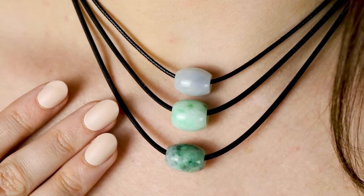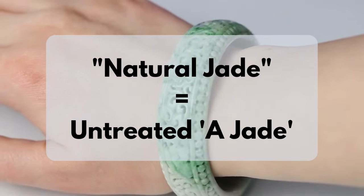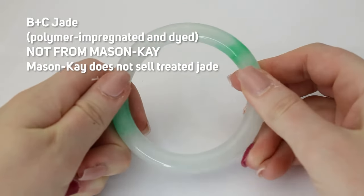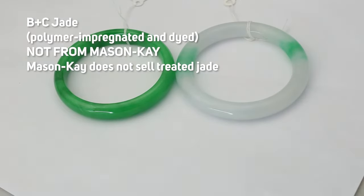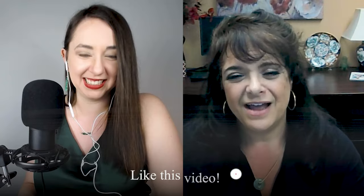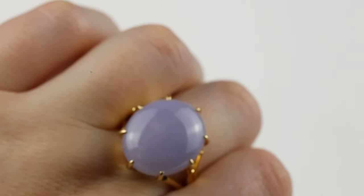Everything that Mason K sells is natural, untreated — and this is an important point. When we're talking about jade, the word 'natural' means untreated. Often the word 'genuine' is used: 'Oh, it's genuine jade' — well, they may have dyed it and polymer-treated it, but it's genuine jade. That's not really being clear. You need to be really careful. It needs to be untreated jadeite jade, Type A.